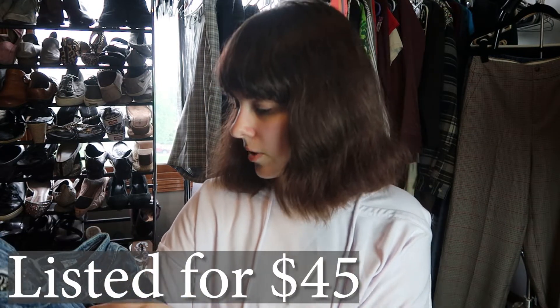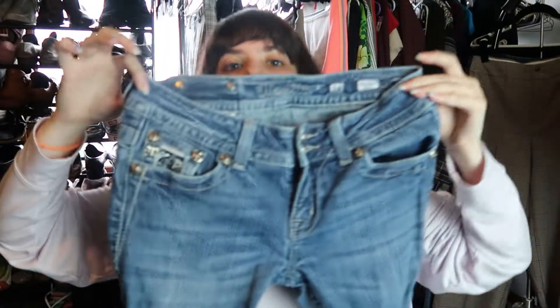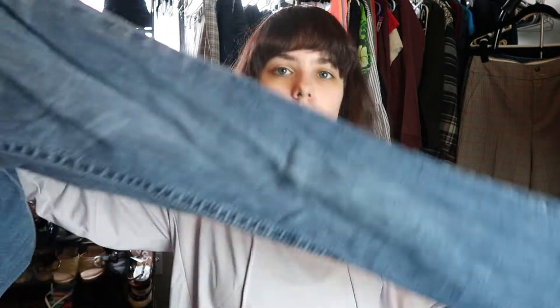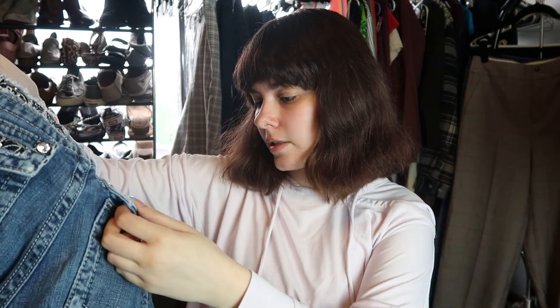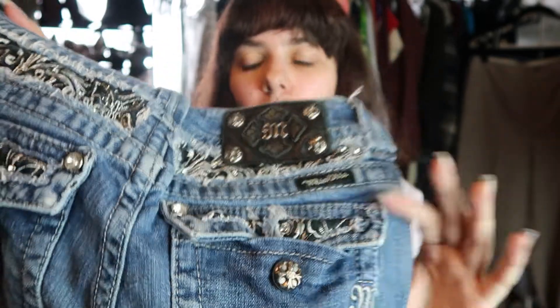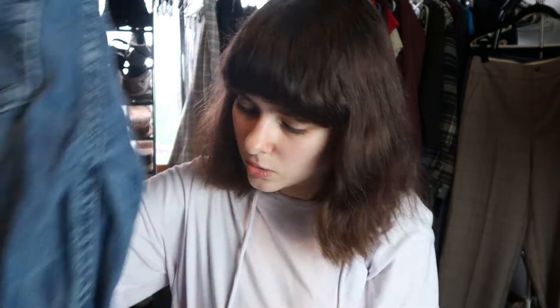We have another pair of Miss Me jeans — that's fun. These are a size 28 and also boot cut, so a bit smaller than the other ones. I'll sell them as long as they're in good condition. At first glance there is at least one missing stud, but that's very minor. I'll list these — I've sold Miss Me's with one of the patch studs missing before and they still do well.